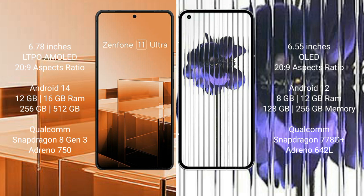The Asus Zenfone 11 Ultra comes with 12GB or 16GB RAM, and 256GB or 512GB internal storage. It features a Qualcomm Snapdragon 8 Gen 3 processor with an Adreno 750 GPU.